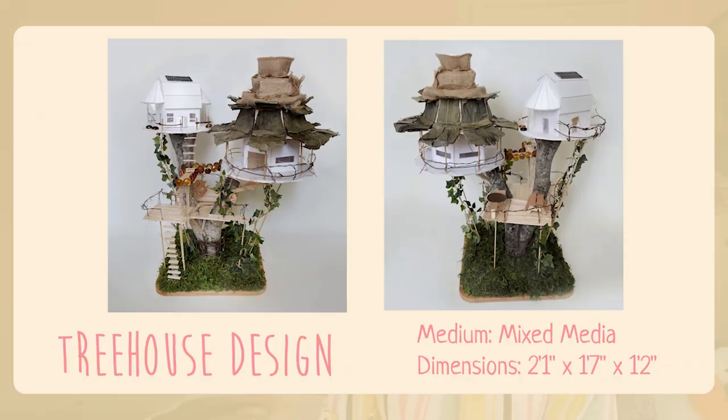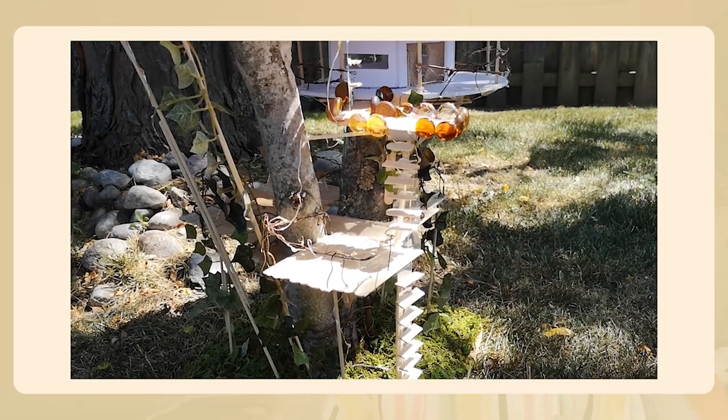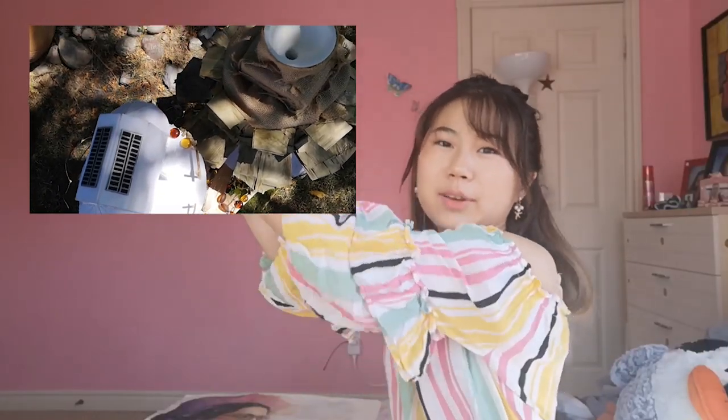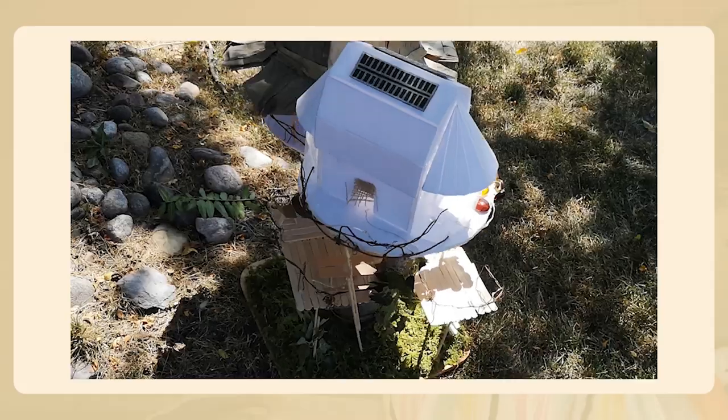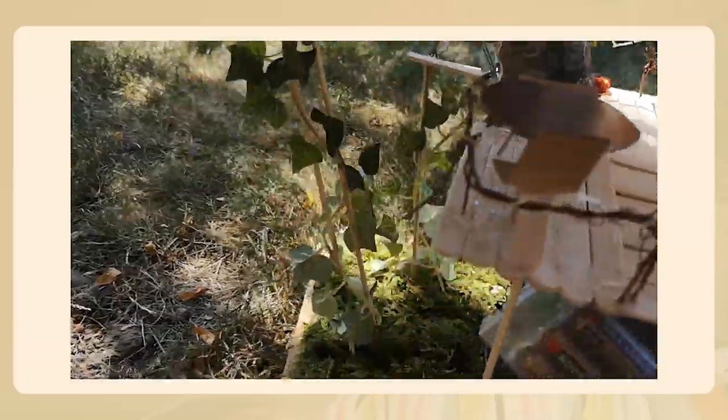This treehouse design was assigned in high school. We were supposed to create a treehouse that could sustain itself, so on the top there's a funnel to collect rainwater, and on the side there are mock solar panels made with cardboard and black paint.